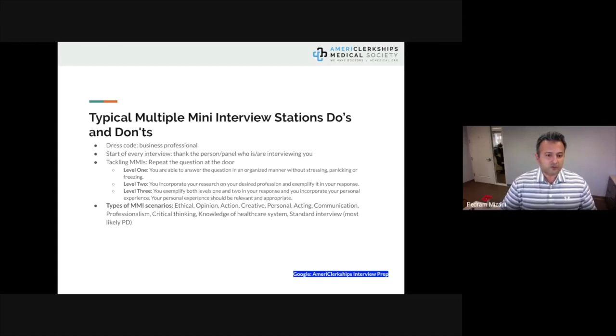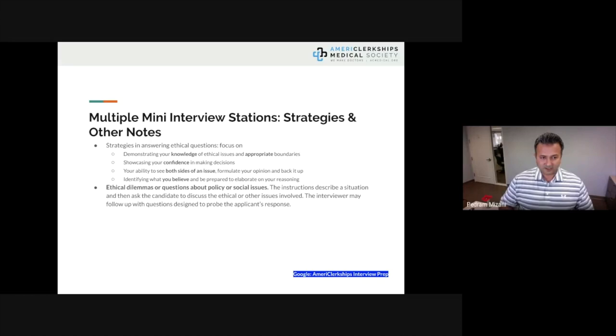At the start of every MMI station, thank the interviewer and tackle the question — repeat it at the door. There are different types of MMI scenarios: ethical, opinion, action, creative, personal, acting, communication, professionalism, critical thinking, knowledge of healthcare systems, and standard interviews. You have to first develop your strategy so that regardless of what you're faced with, you can respond. Focus on demonstrating your knowledge of ethical issues and professionalism — always hot topics.